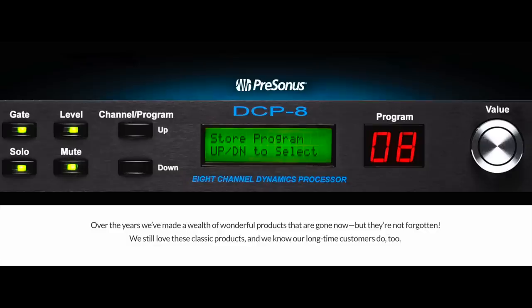Back around 1995, on a gig, I took a peek at the front-of-house engineer's setup. In the rack was a single-space 8-channel compressor limiter gate. It was the first time I had seen a DCP-8, and it was the first time I had heard the name Presonus.